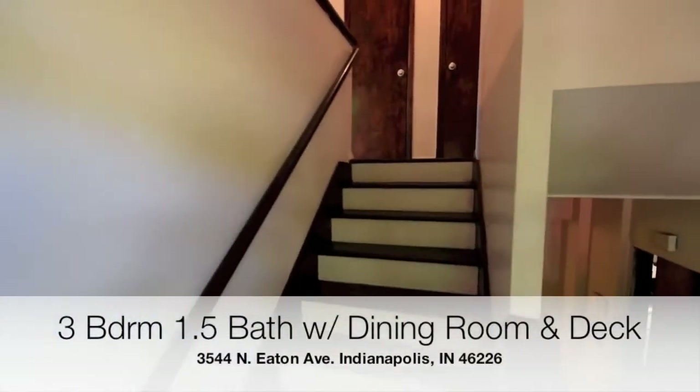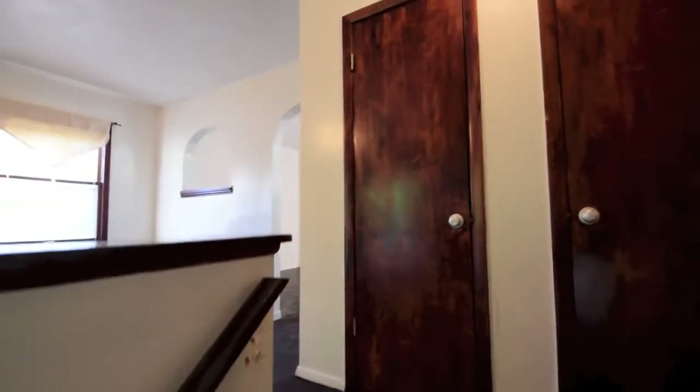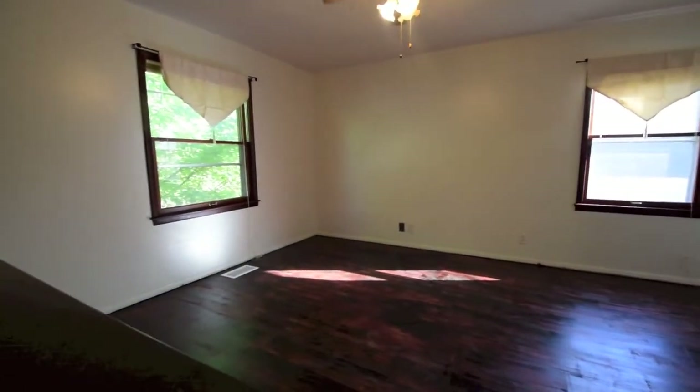Thank you for checking out the property at 3544 North Eaton Avenue here in Indianapolis, Indiana. This is a bi-level, so as you see through the front entrance, you will go upstairs.